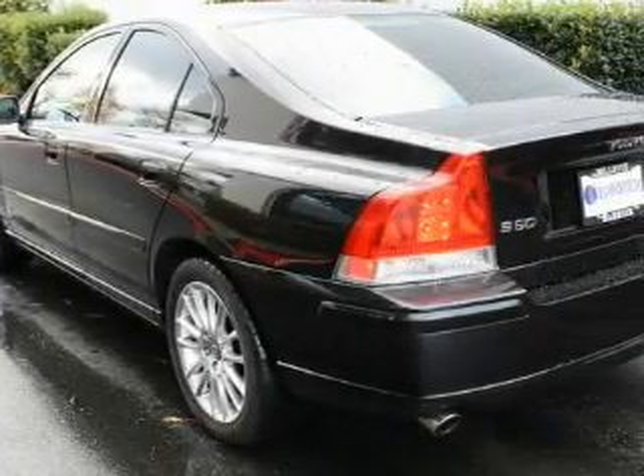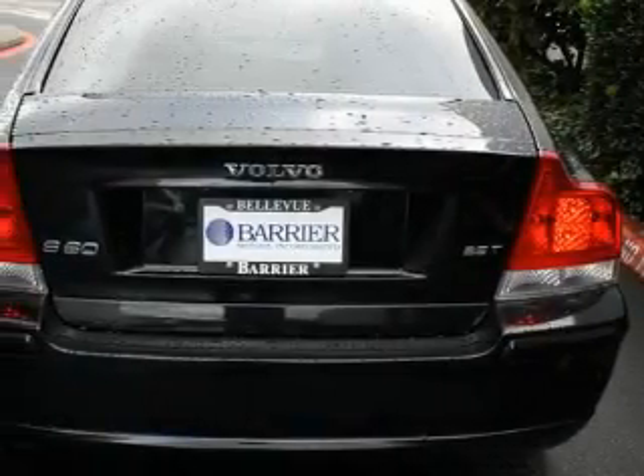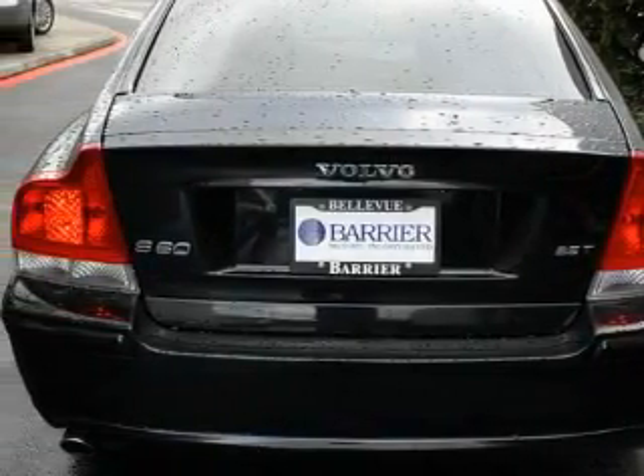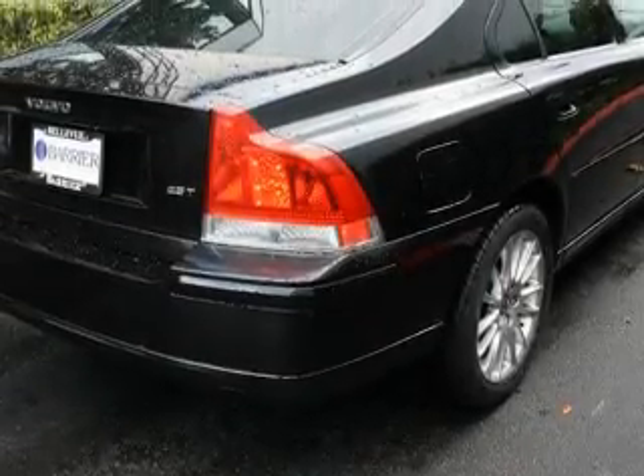Among the many superb features on this Volvo there are a power driver's seat, a sunroof, a premium audio system, a CD player, an anti-lock braking system, and a stability control system.